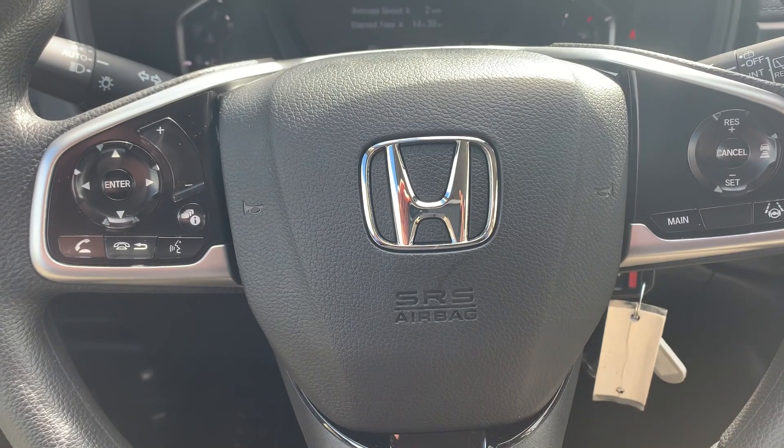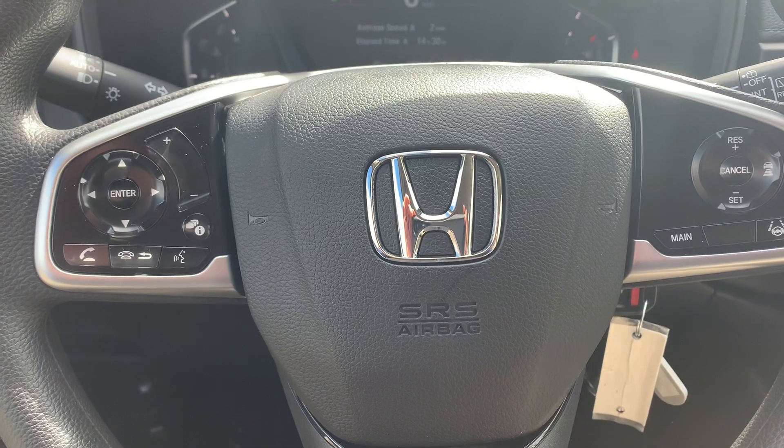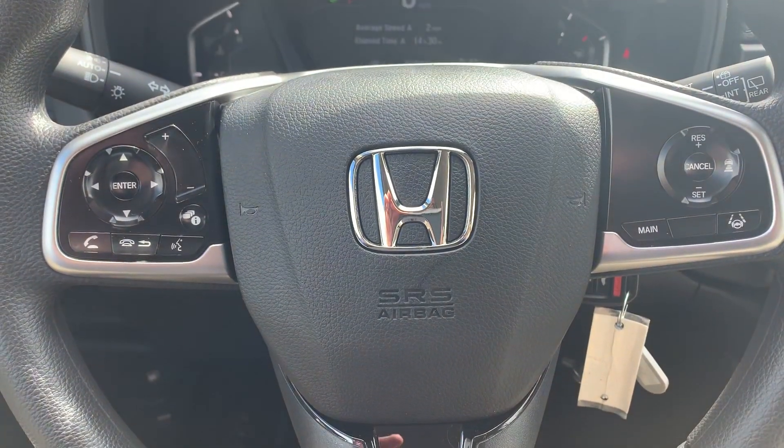If you want to see this vehicle in person, you can call or text me at 603-512-9321, or you can email Alex directly. Again, my name is Scott Dugate. You can reach me at 603-512-9321. Thank you and have a good day.